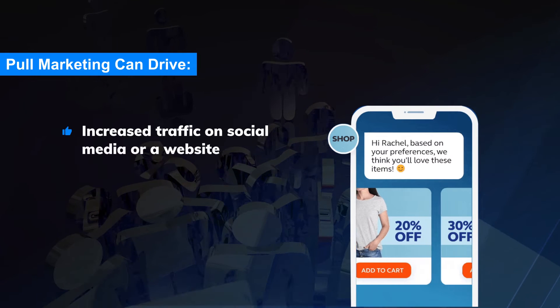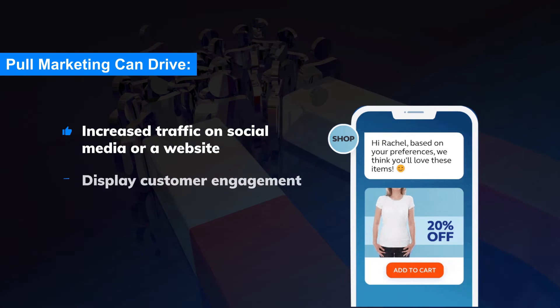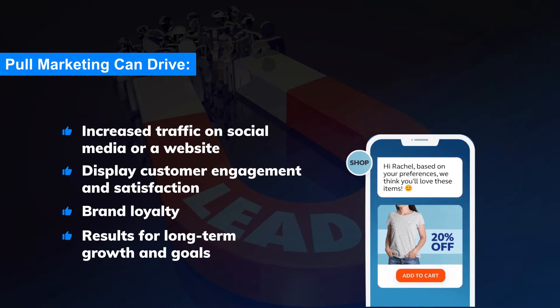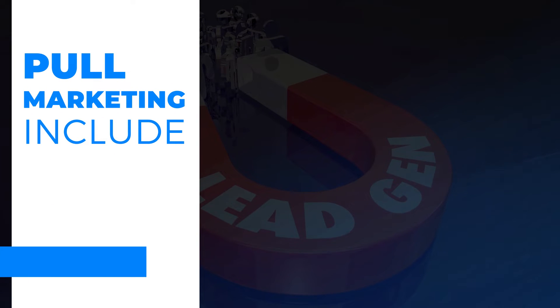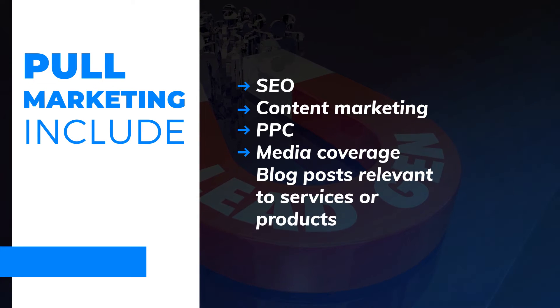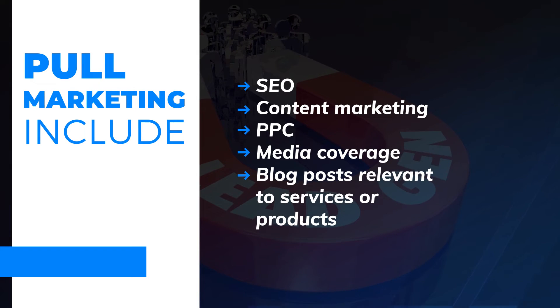Pull marketing drives increased traffic on social media or a website, displays customer engagement and satisfaction, builds brand loyalty, and results in long-term growth. Additional examples of pull marketing include SEO, content marketing, PPC, media coverage, and blog posts relevant to services or products.